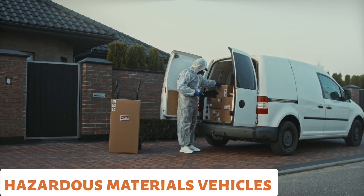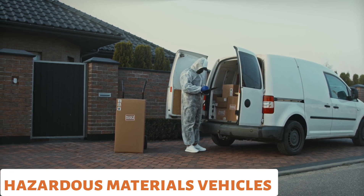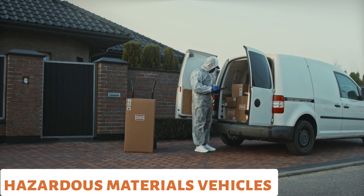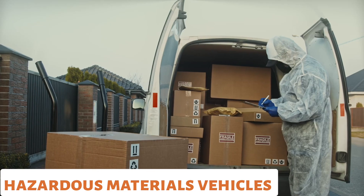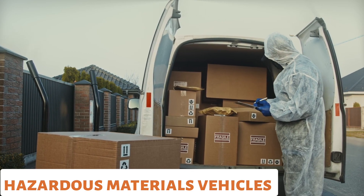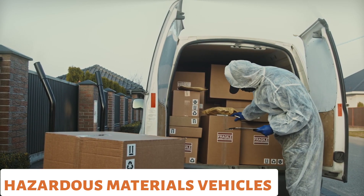For hazardous materials, Hazmat vehicles. Hazmat vehicles are designed to handle and transport hazardous materials safely. They are equipped with specialized containment systems and tools to mitigate risks associated with hazardous substances.